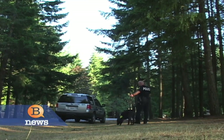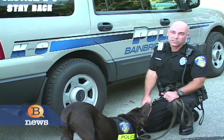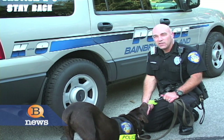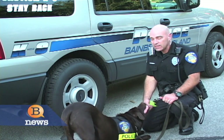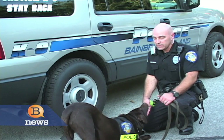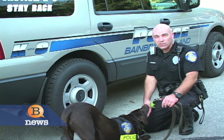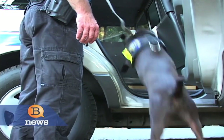When I first became an officer, one of my goals was to become a canine officer. You have a partner that's with you all the time. You get to know that partner; that partner knows you, how you react. It's just an awesome tool to work with — utilizing a living being to help you do your job. Awesome. Thank you.